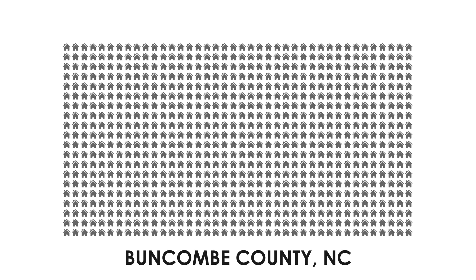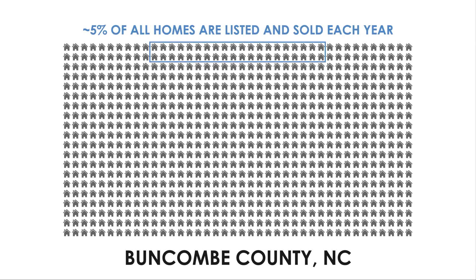Spoiler alert: this isn't always the case. Every year, about 5% of the housing stock in Buncombe County is listed and sold.